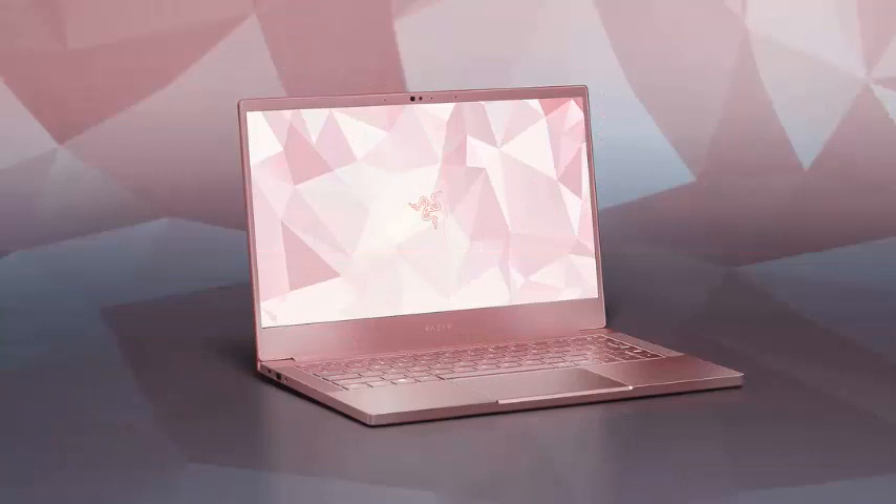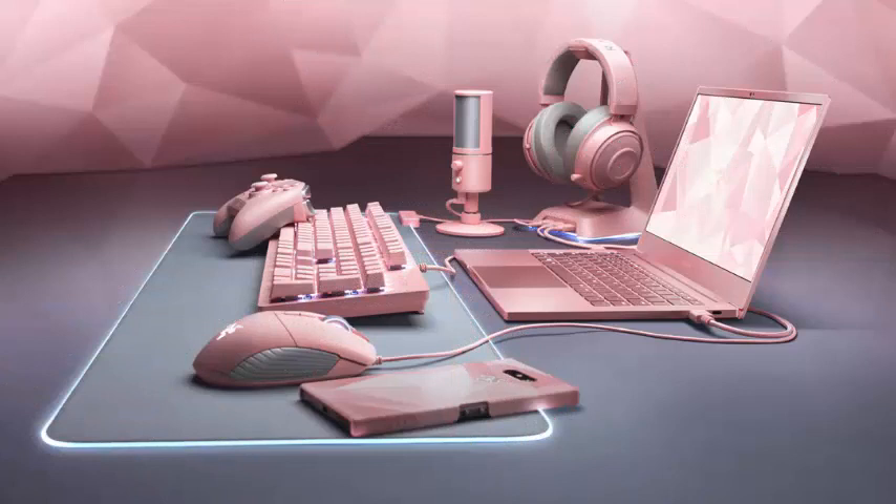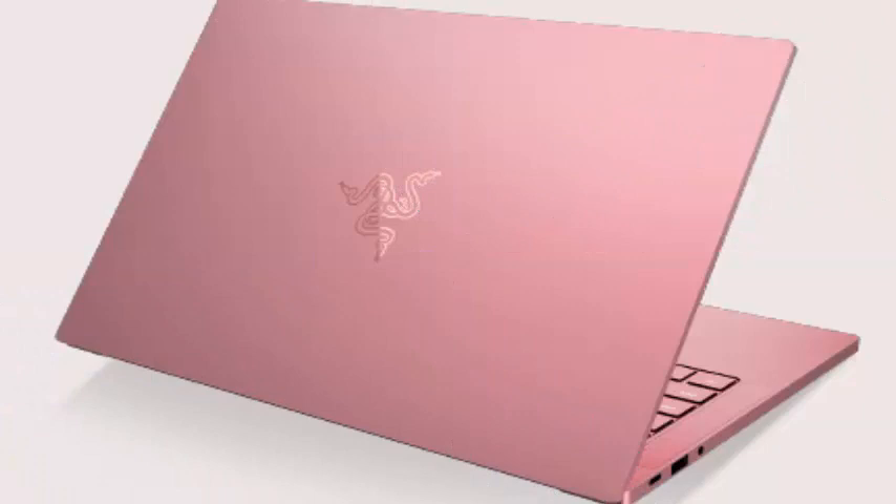This is not the first time that Razer has been producing pink gear. The company launched four Quartz products last year, but this year's lineup is much more extensive. There is a Basilisk mouse, a Huntsman keyboard, Kraken headphones, Siren X microphone, and more that join the line of pink tones.